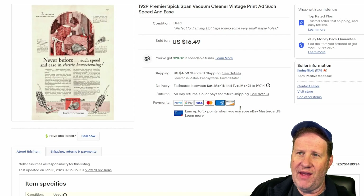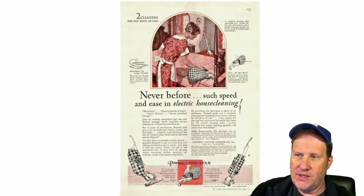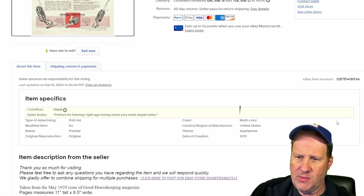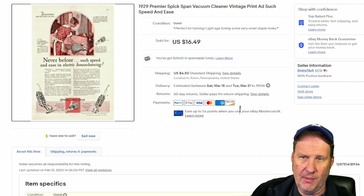And to 1929 we go — this is for a vacuum cleaner called the Spixpan vacuum cleaner. $16.50 plus shipping. There's a blow-up of the image; it's kind of a tinted black and white ad with a pinkish-orange hue to it. This magazine is Good Housekeeping back in 1929.